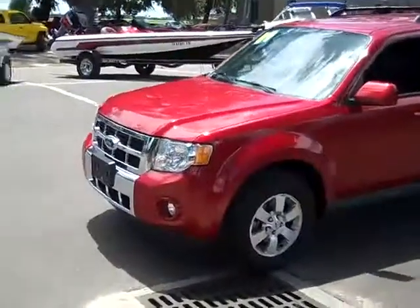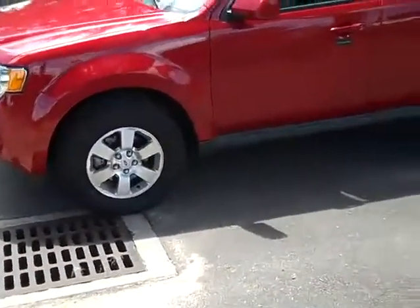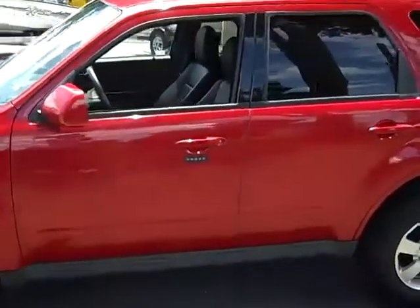I'm just going to point a couple things out to you. Up front you have fog lights, you have alloy wheels, keyless entry pad, luggage rack, and tinted windows.